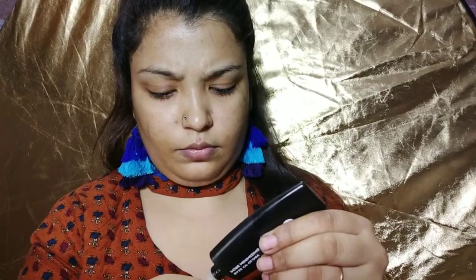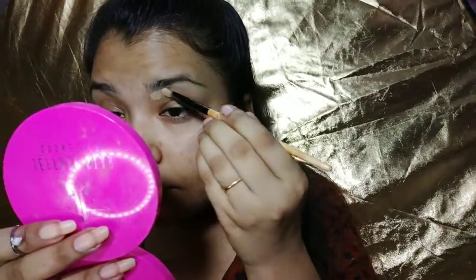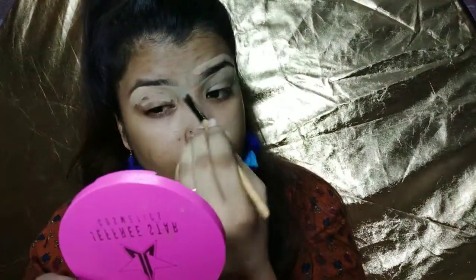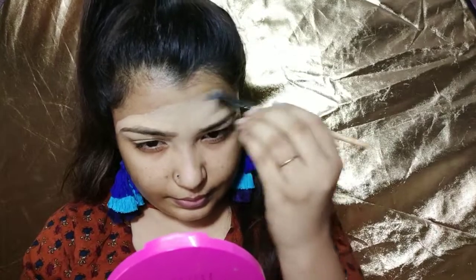I will prime my face with my Sugar pore-minimizing primer — this is a good primer. Then I will shape my eyebrows using a concealer, which is great for shaping. I will try a little arch with this concealer and also prime my eyes with it. Then I will blend it and set it with powder.